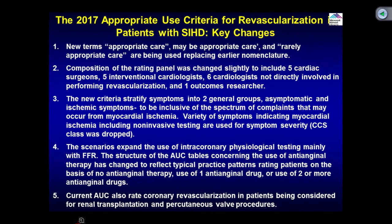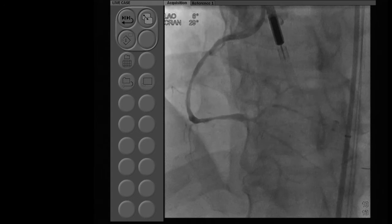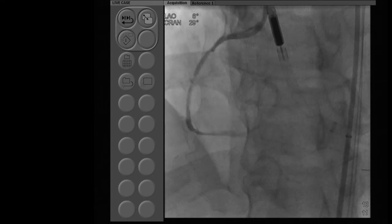Intracoronary physiological testing, mainly with FFR, has been structured as an important landmark guiding therapy, particularly when we don't have a positive stress test. They have also included coronary revascularization in patients undergoing transplantation and those getting aortic valve procedures. Now going back to indications — in the past, they used to list symptoms, non-invasive findings, coronary disease, and medical therapy. Now it's organized by one, two, or three-vessel disease and left main, with asymptomatic versus ischemic symptoms on no, one, or two medications.